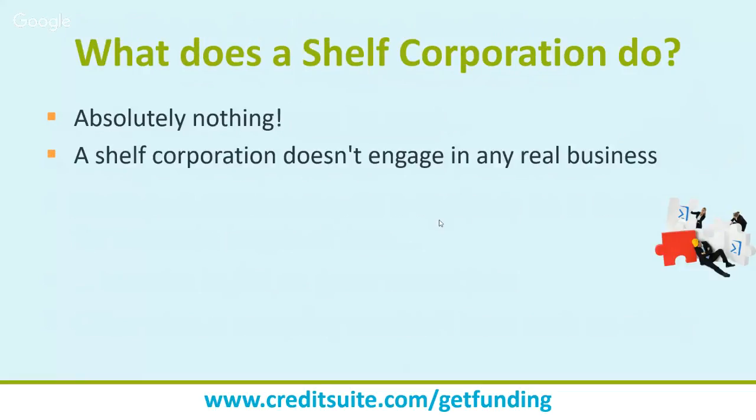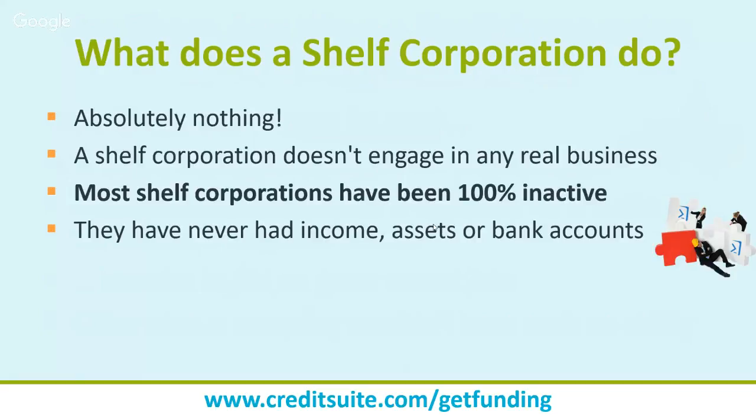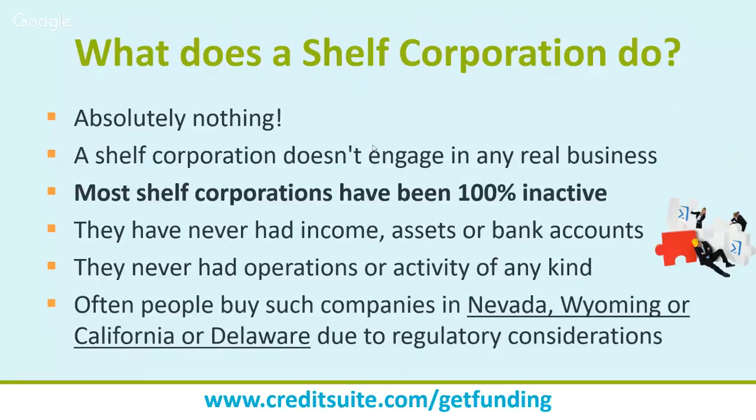But what does a shelf corporation actually do? Really nothing. Most shelf corporations are 100% inactive — no bank accounts, no income, no assets, no operations. You need to be careful, though: if the corporation you're buying has had activity — legal actions, credit obtained and defaulted on, lawsuits — you are now liable for all of that. If the company got credit and defaulted, you're responsible. If the company gets sued, you get sued. These are potential realities to keep in mind.